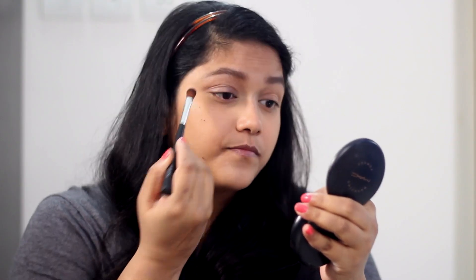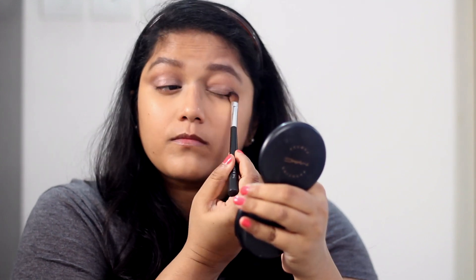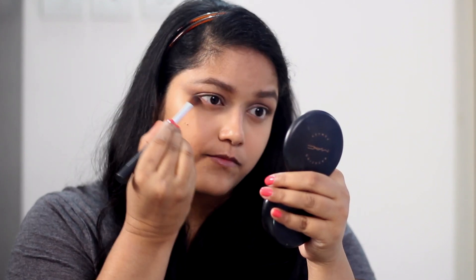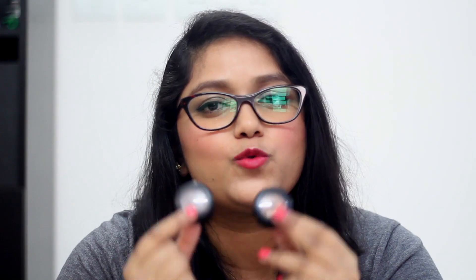For eyes, I've got two single eyeshadows from MAC — Satin Taupe and Bronze. These are really self-sufficient eyeshadows; I've even done a whole blog post about them. You apply one single eyeshadow and you're good to go — they add shimmer and dimension all by themselves. I haven't used them in a long time; I used to love Satin Taupe but somehow stopped reaching for it, so I decided to include both in my makeup bag.